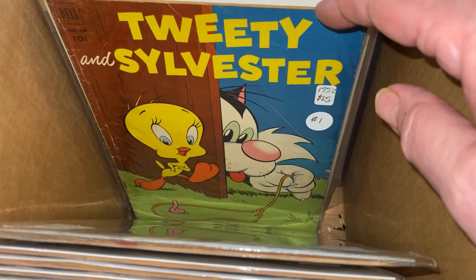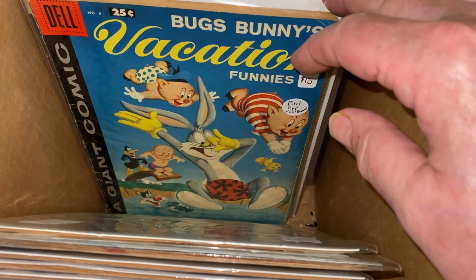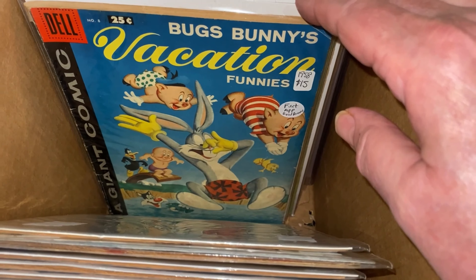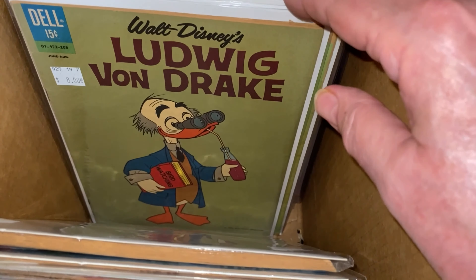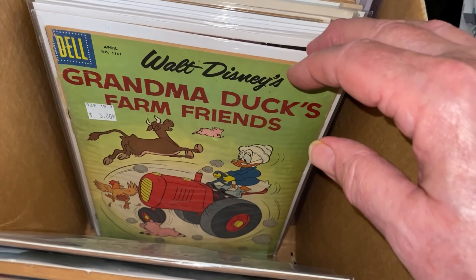This is Tweety and Sylvester number one - a four color comic. This Bugs Bunny Vacation Funnies is arguably the first appearance of Roadrunner. Ludwig Von Drake. Grandma.